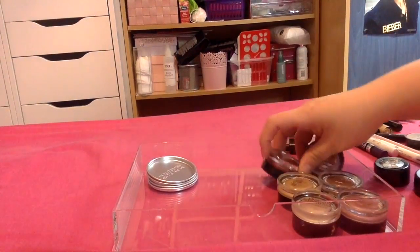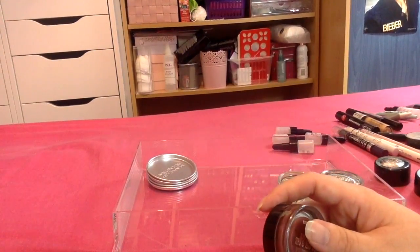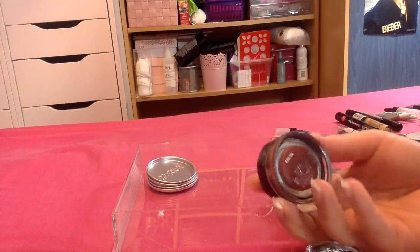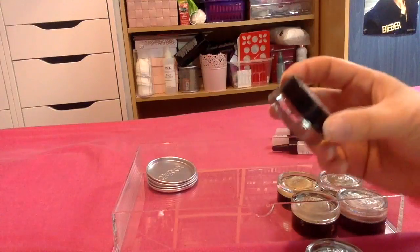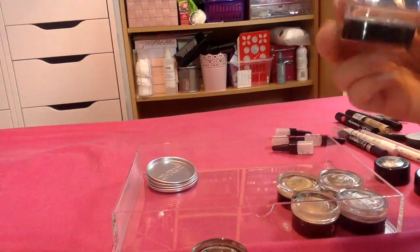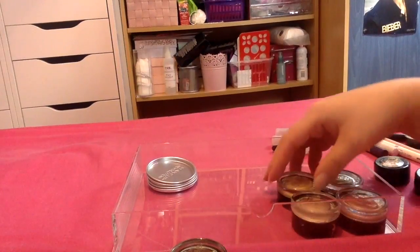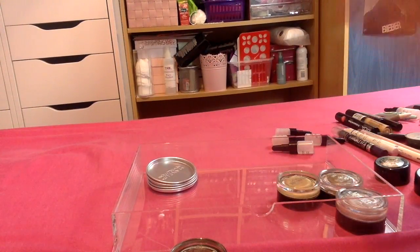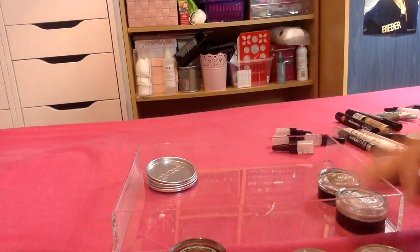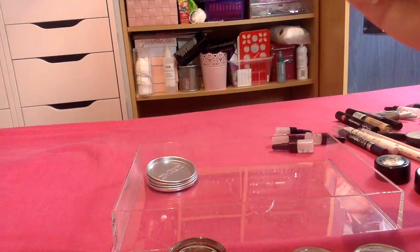I then have a few Maybelline Color Tattoos. I got one recently in Cream Nude — that one's actually in the dupes video. I've also got this one here which is Metallic Pomegranate — this is absolutely gorgeous. I have Creamy Beige, Beijing Beauty, Eternal Gold, On and On Bronze, and Pink Gold.